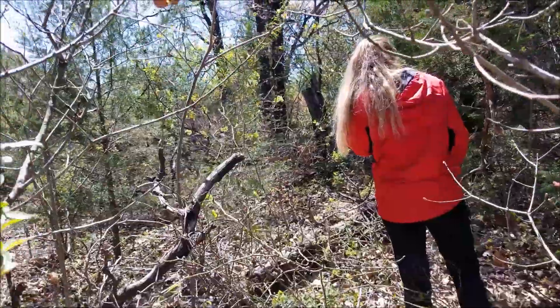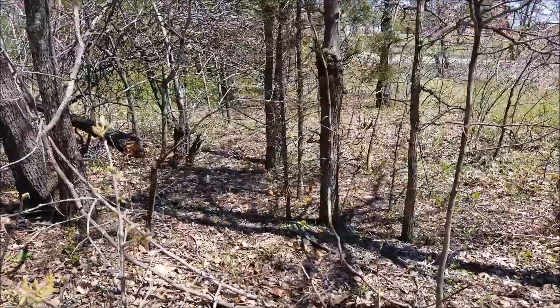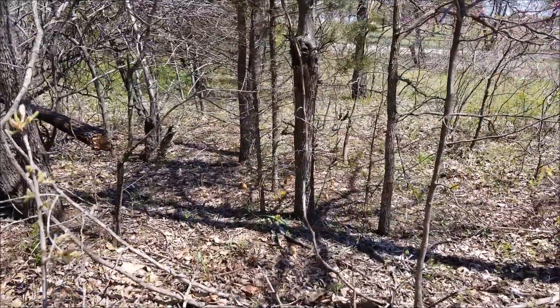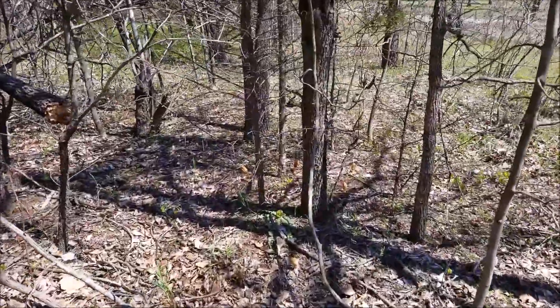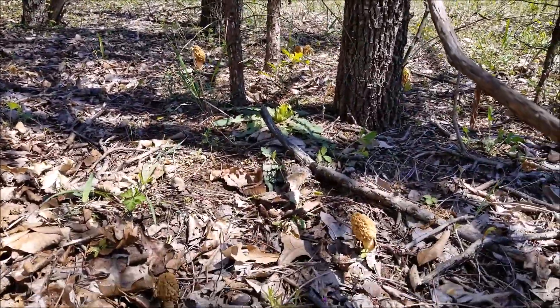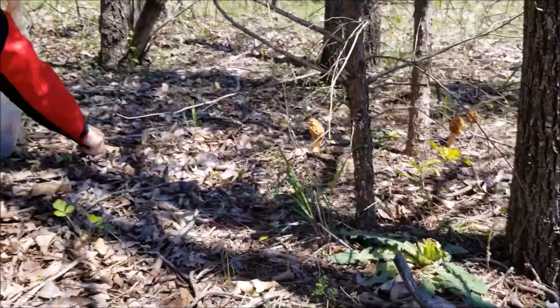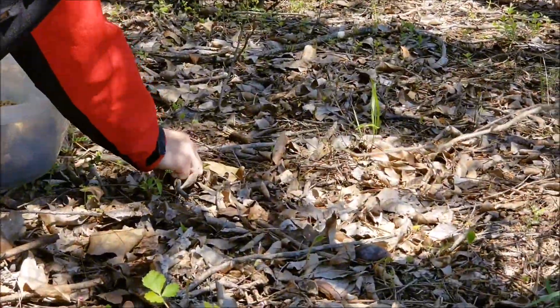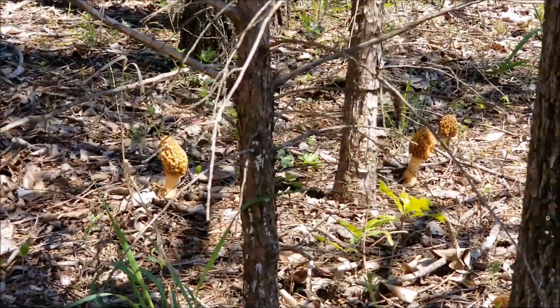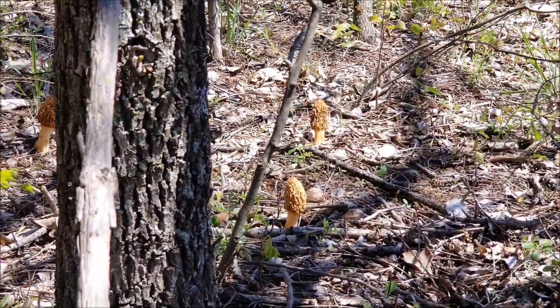Well, you were right, that looked like a good area. Oh man — I see one, two, three, four, five, six. There's a half dozen right here in this spot. Look at this tiny one — I didn't see that one. Man, those are sticking out good. Eight of them. Wow.